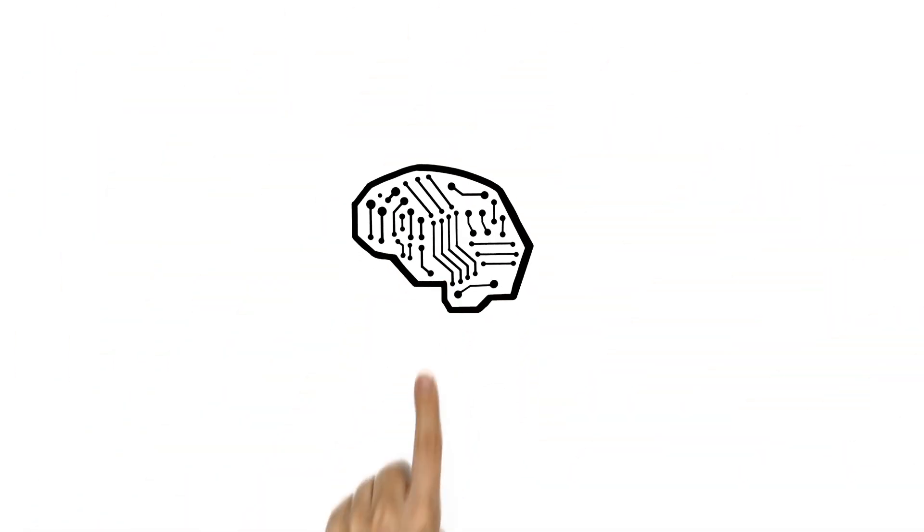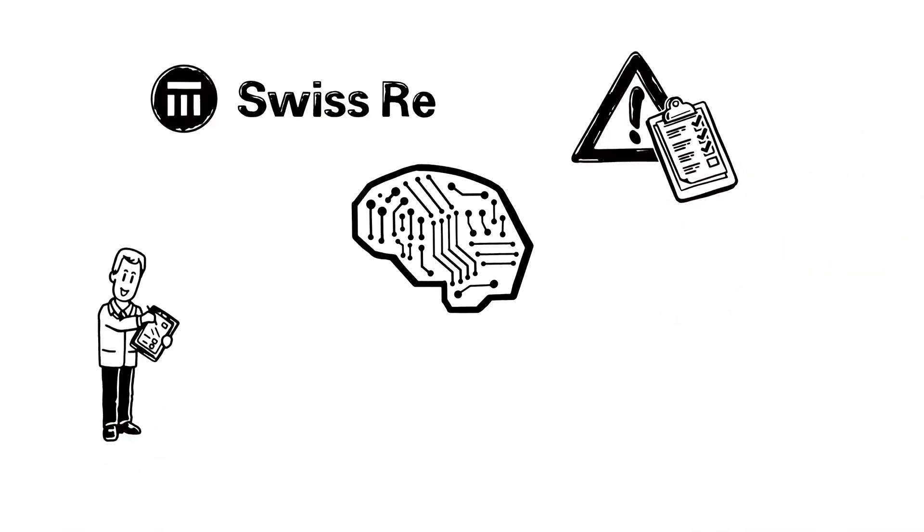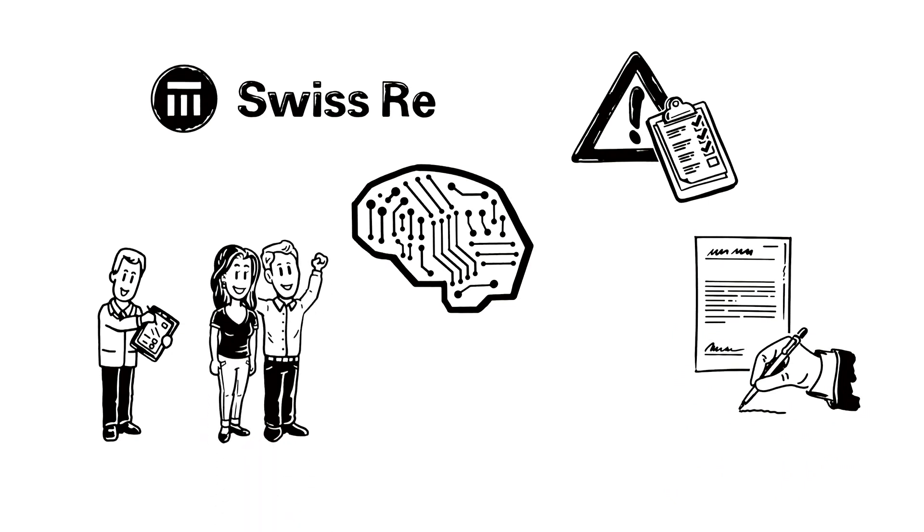Magnum Pure is a software solution for automated risk assessment available to Swiss Re's partners, providing instant, consistent underwriting decisions. It reduces the need for manual underwriting and therefore helps Sarah and David get their policy sooner.